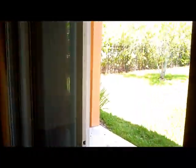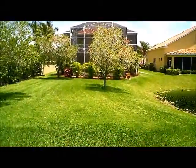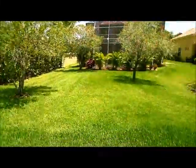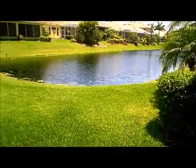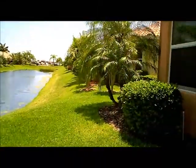From the great room, we have sliding glass doors that open up into the backyard with beautiful maintained landscaping. And of course, we have the view of the water. This property is located just catty corner to a nice little lake. The landscaping in this community is just stunning.